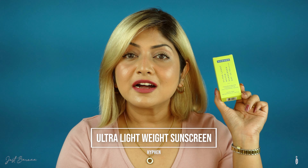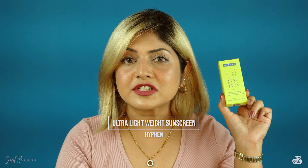This video is going to be very interesting because I'm going to review a new sunscreen — this is by Hyphen. This is Hyphen's ultra lightweight sunscreen which has got SPF 50 with 4 PA pluses.